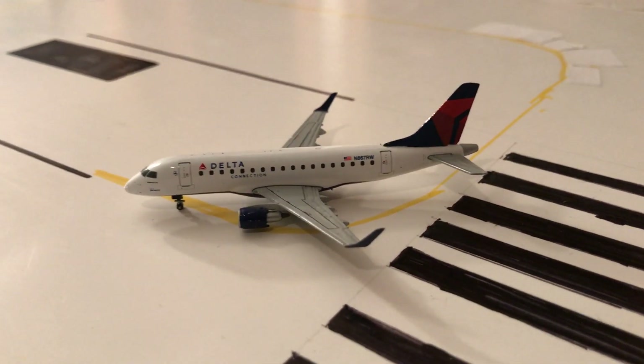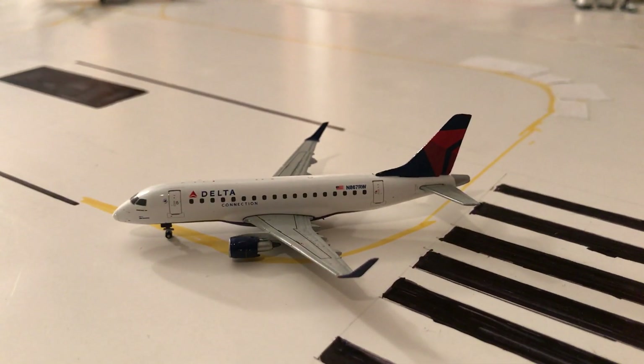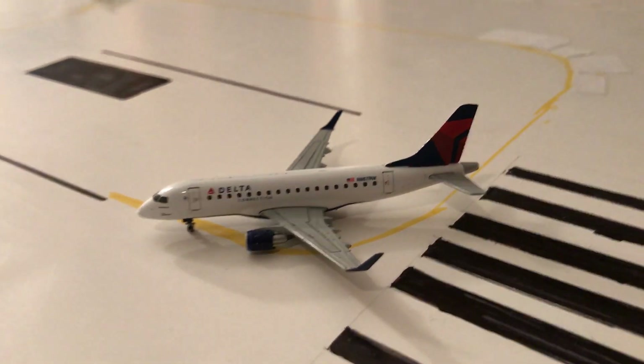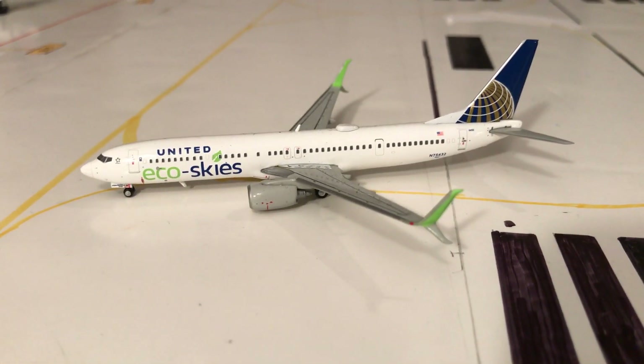First up is an older model — Delta Connection EMB-170, operated by Republic Airlines, lining up for a flight to Houston Intercontinental. All the way at the other end of the runway, we have a United 737-900ER Eco Skies — the colors are just looking awesome right here. I also just popped a light on my hip over here, so it's going to make things a lot brighter during the updates.